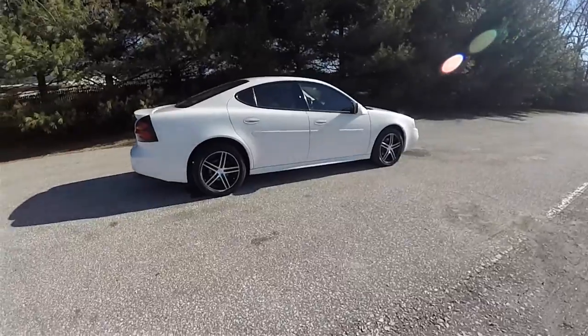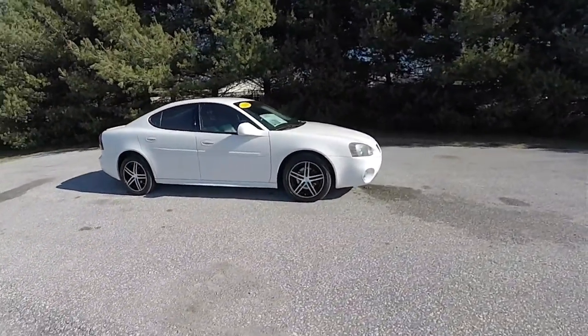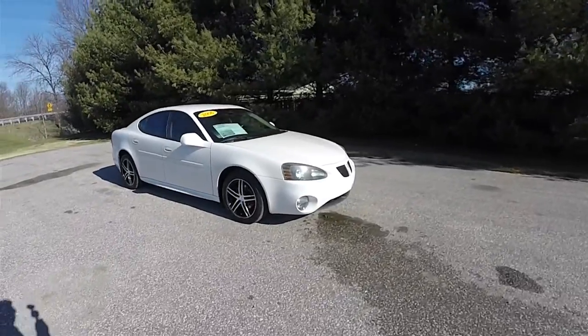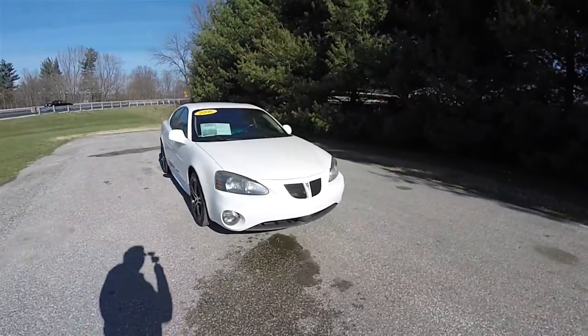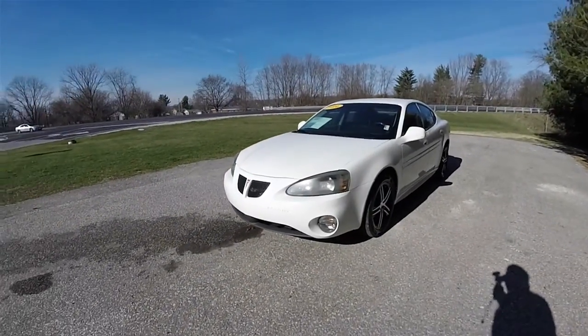This does conclude our quick walk-around look at this 2006 Pontiac Grand Prix GT. If you have any questions or would like to see this vehicle, please contact our showroom — one of our friendly sales staff will be more than happy to answer any questions you may have. Thanks for watching.